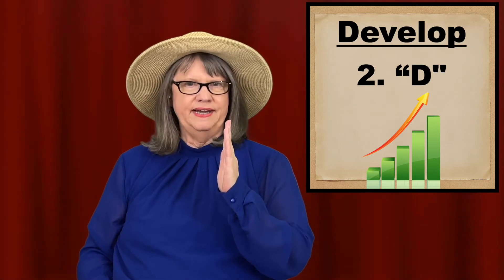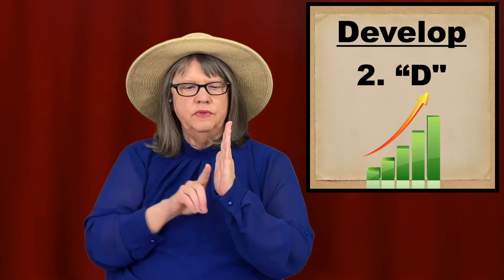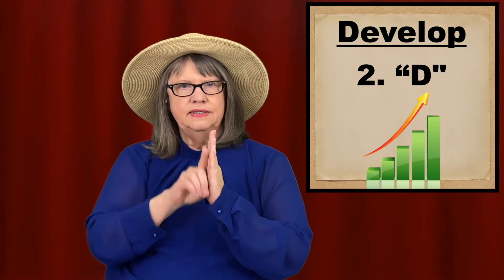The second way of signing develop is the same motion, the same position, but the dominant hand is in the D hand shape — D for develop. Hold your non-dominant hand up and then use your D hand and go up and forward. Develop.